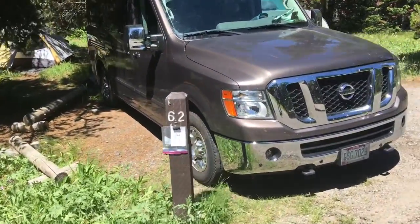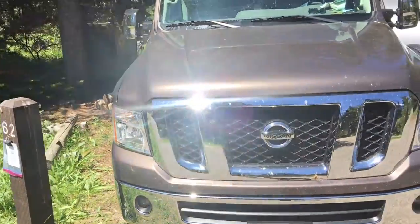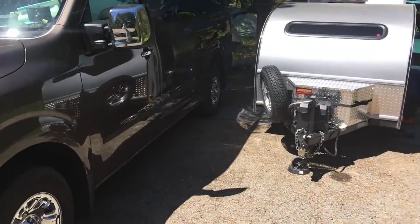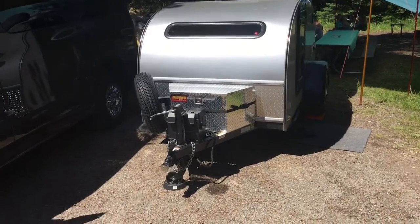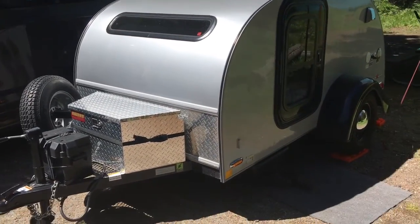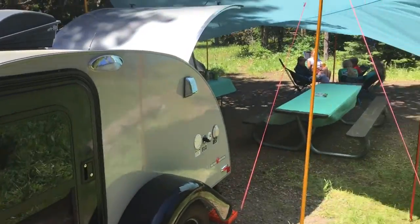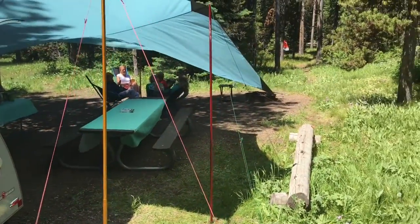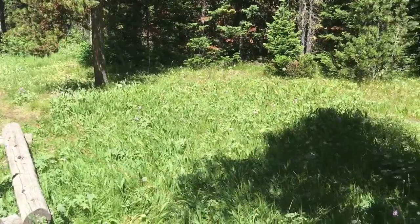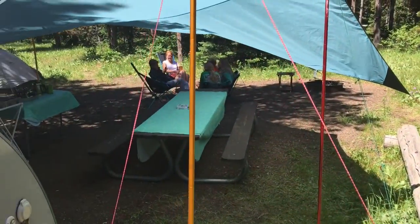We're camping in site number 62. Lizard Creek only has 63 sites, so we're kind of at the end of the exit loop. We were able to fit the van and the little guy side by side, backed in, and getting level just took a few minutes — we added a block under one of the wheels and it leveled up very nicely. Our site goes way back; you can see the orange hammock in the distance. Way over to the side we have some lush grass with some wildflowers blooming, and we have our tarp set up for shade.